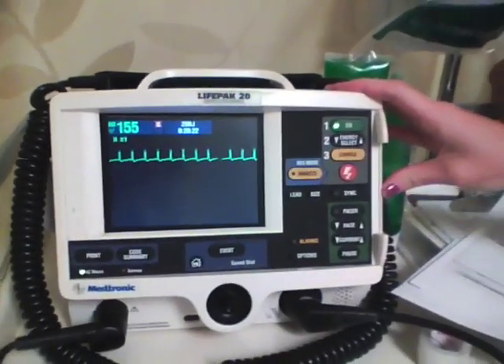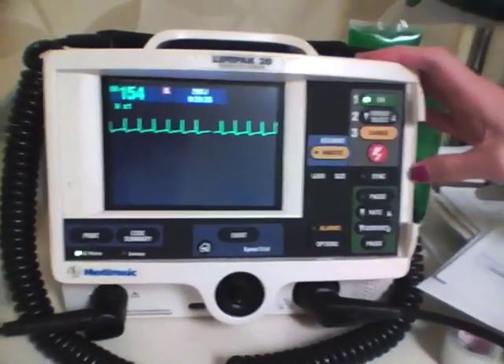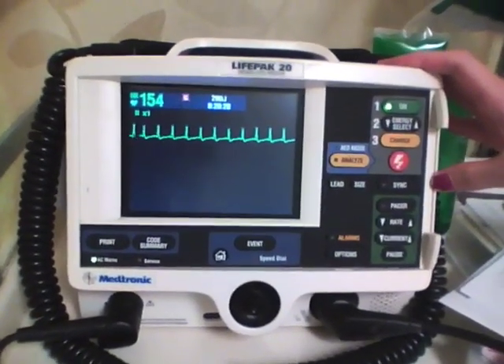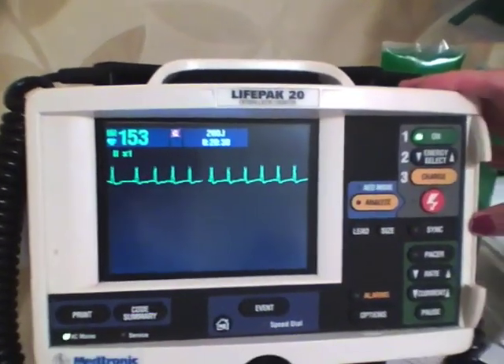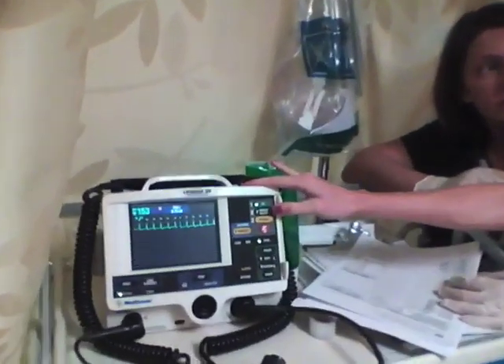Emergency department management of atrial fibrillation is changing. In the past, the emphasis has been on simply controlling the patient's heart rate. Today, the emphasis is on not just controlling the ventricular rate, but also on converting the rhythm from atrial fibrillation back to normal sinus.